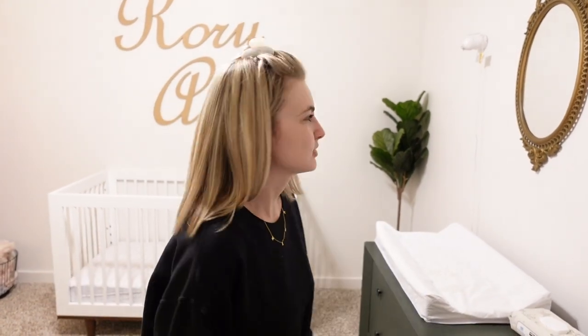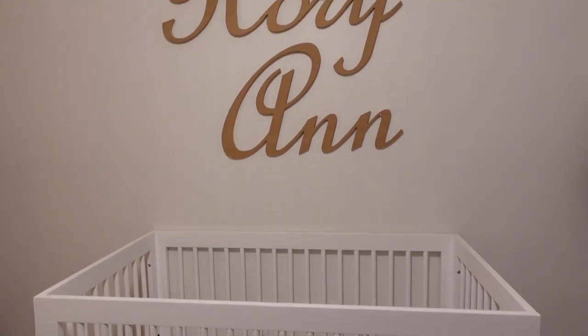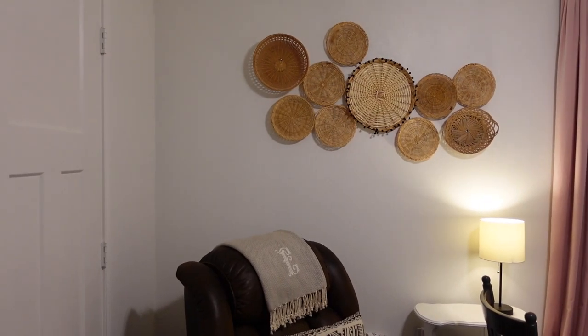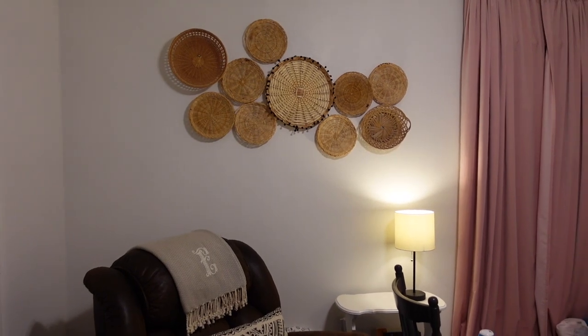A month later, we're filming Rory's room because I completely forgot until I started editing the video. This is Rory's room — we just put her crib over here with a cute little name thing, and her changing area is over here. She has kind of the same closet situation that Riker has. She's been sick so we have the humidifier set up in here, which is why it looks the way it looks. But that's Rory's room.